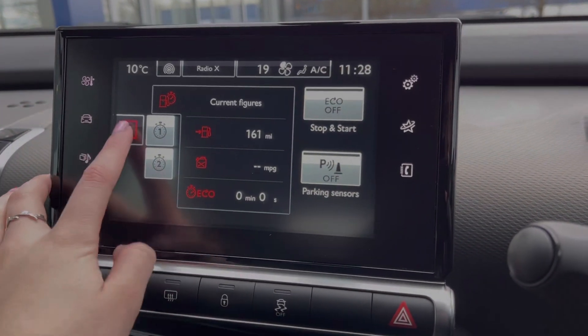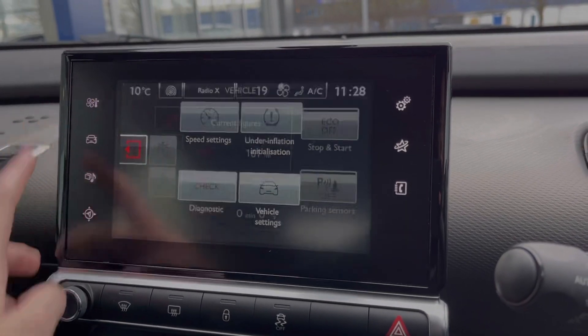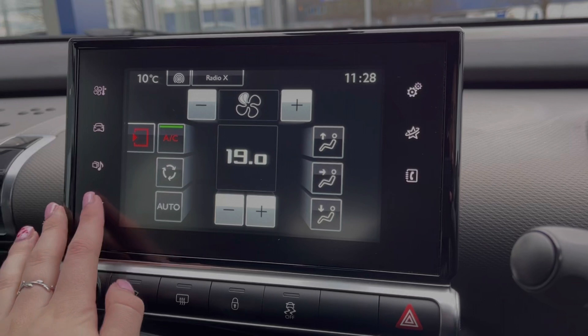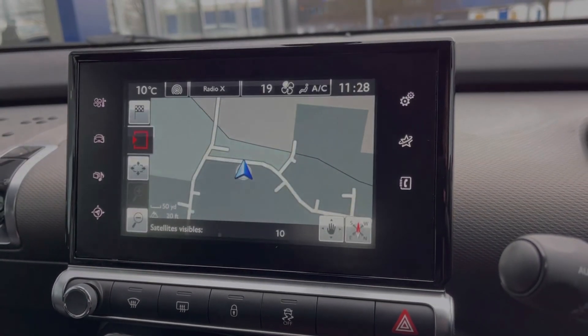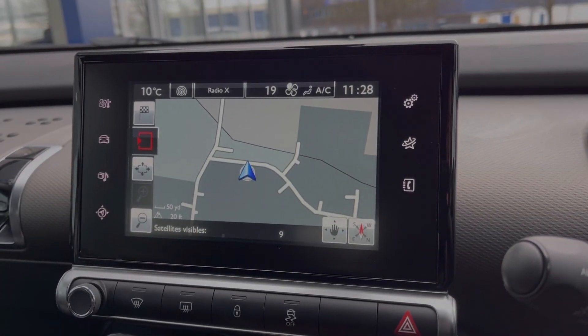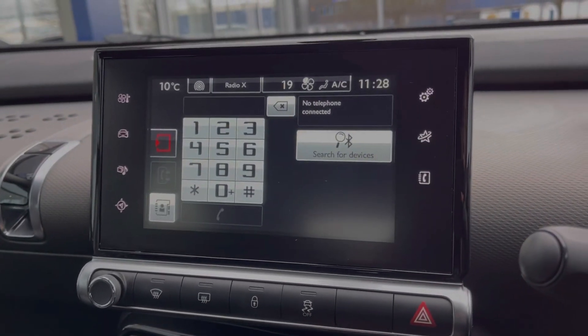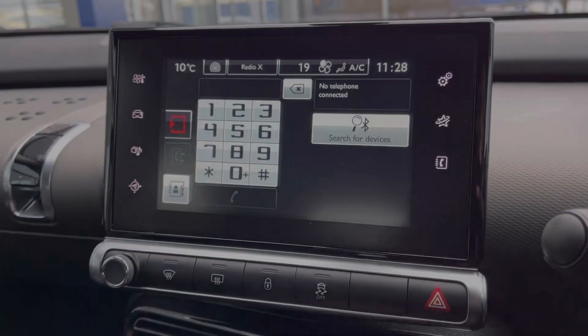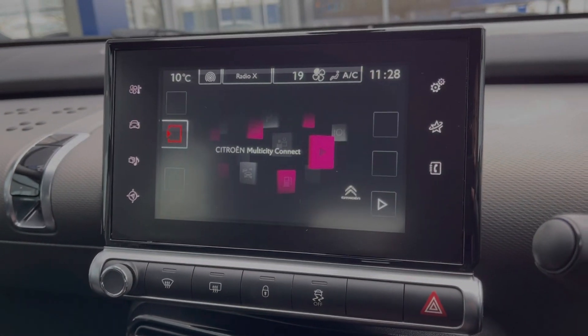You've got access to all of your trip information through this screen along with your vehicle settings, and your climate control is controlled through here as well. The car does offer the full navigation system so you can plan routes on the go. You can also use the Bluetooth feature for taking and making phone calls safely on the go, and you've got all of your Citroen apps in the menu as well.